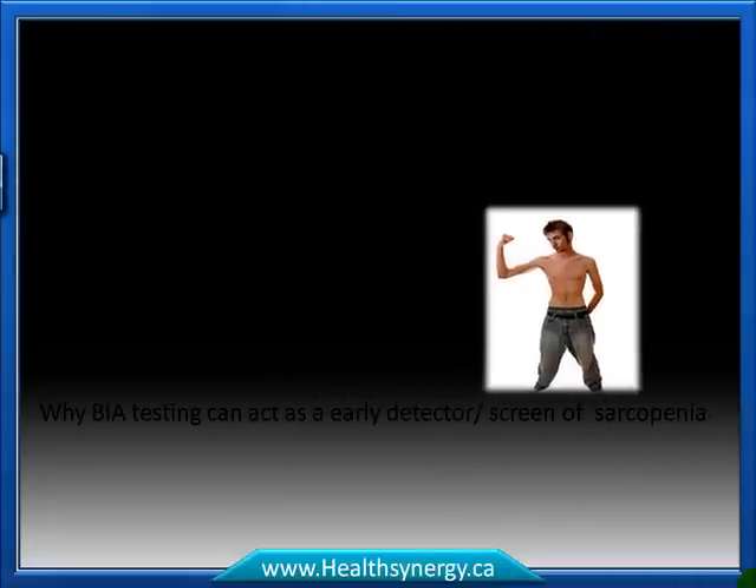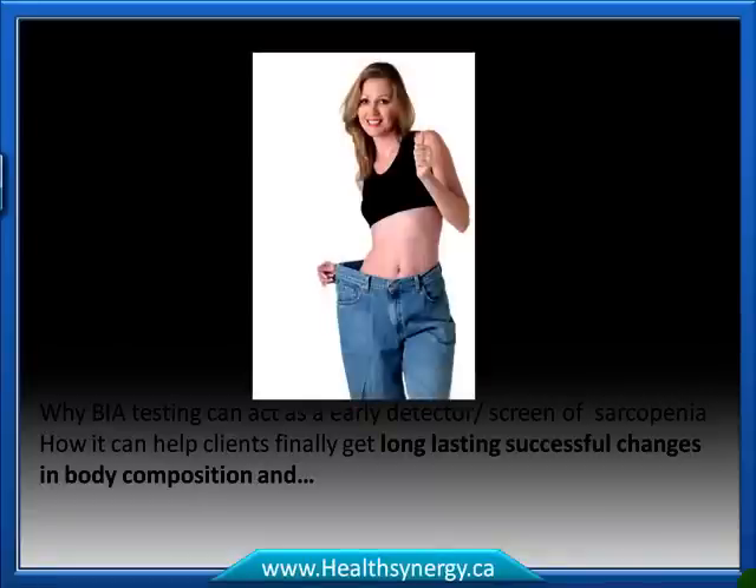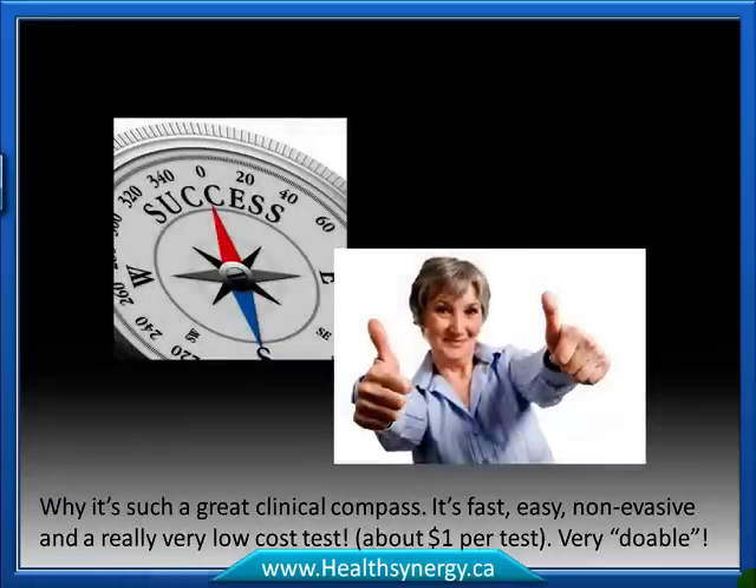I'll also explain why BIA testing can act as an early detector or screen for sarcopenia, how it can help clients finally get long-lasting, successful changes in body composition, and why it's such a great clinical compass — fast, easy, non-invasive, and a very low-cost test at less than about a dollar per test, which makes it very realistic and doable in clinical practice.